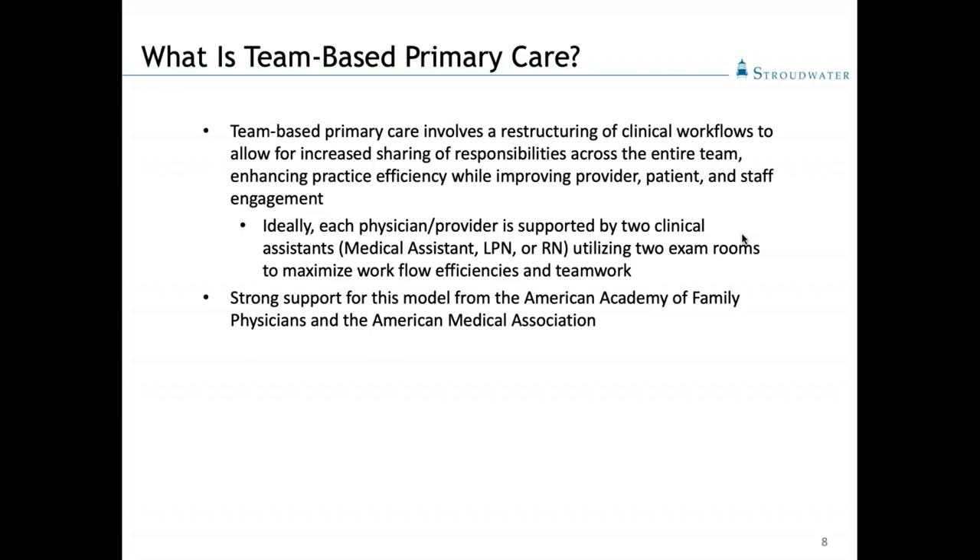That's one of the core principles of this model. It has strong support from the American Academy of Family Physicians and also the AMA. I refer you to the resources at the end of this slide deck, which includes some libraries with step-by-step approaches about how to implement such a model.